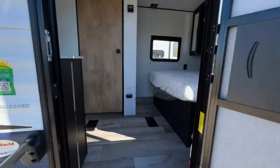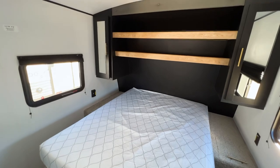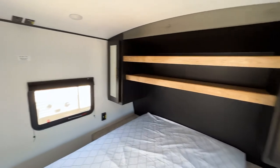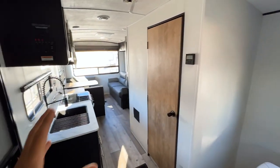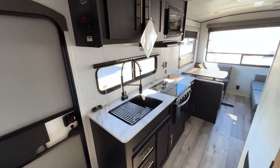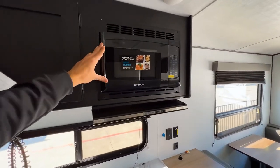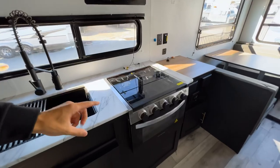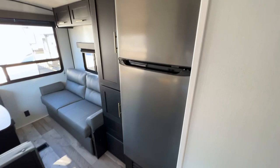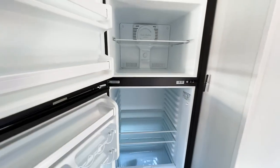Coming inside, you have a queen size bed to the right, two storage shelves, and two wardrobe cabinets. Then you have a full kitchen setup — which I love seeing at this size — with a microwave, three-burner cooktop, oven, and a huge 10 cubic foot refrigerator. That's a full-size refrigerator you'd even see in a lot of fifth wheels.